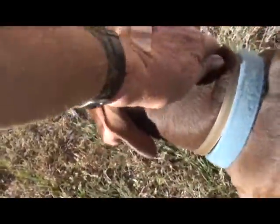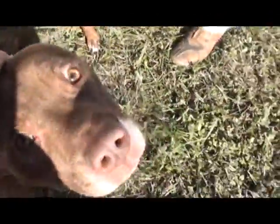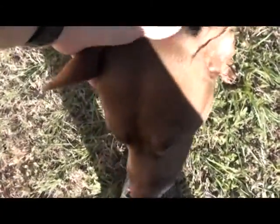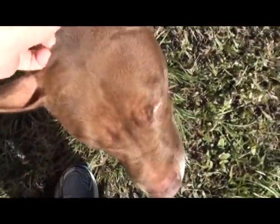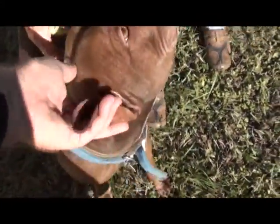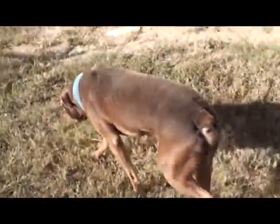He wants to be petted — that's really what he's interested in. He puts his ears down to be petted. He doesn't care about getting his picture taken, he just wants to be petted and loved. The picture is a ticket out of here. And he's heartworm negative!